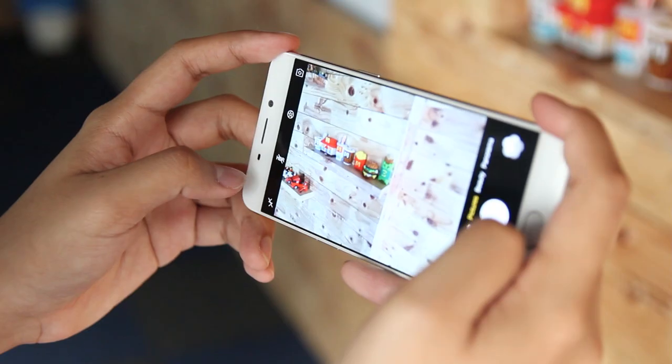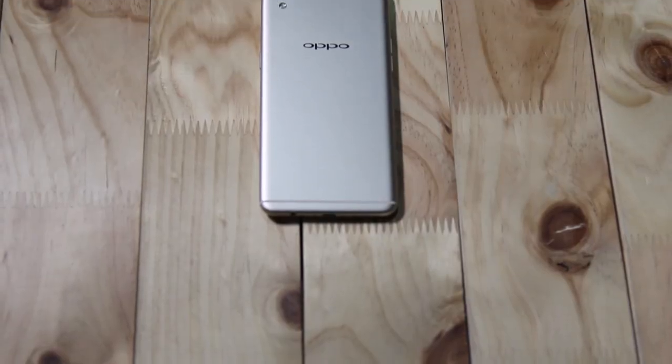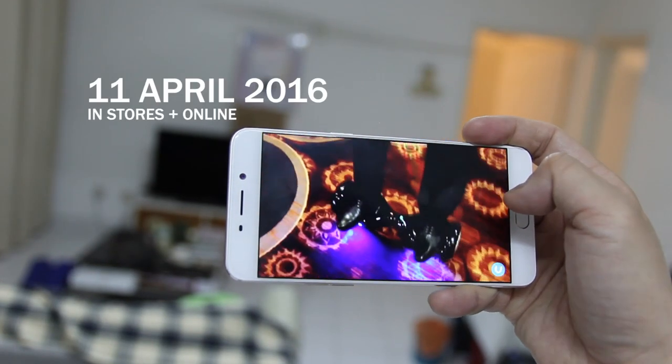Overall, a pretty kickass device, although it does come with a considerably big price tag. The OPPO F1 Plus retails at 1898 Ringgit and is available starting 11 April 2016. So that was a very quick look at the OPPO F1 Plus. I'd love to know what you think about the device, so leave your comments below. And if you liked this video, give it a thumbs up and don't forget to subscribe. I'll catch you later.